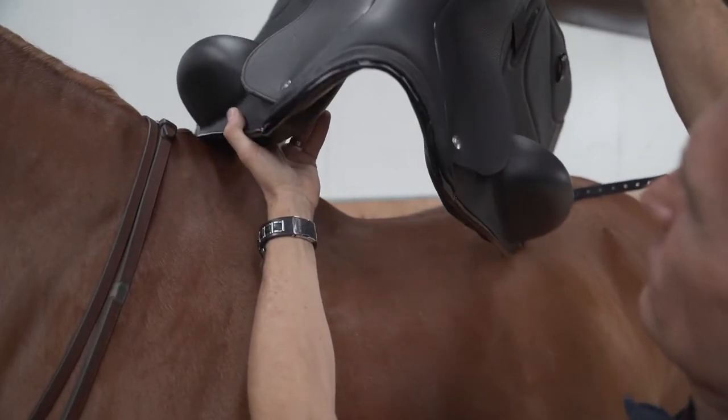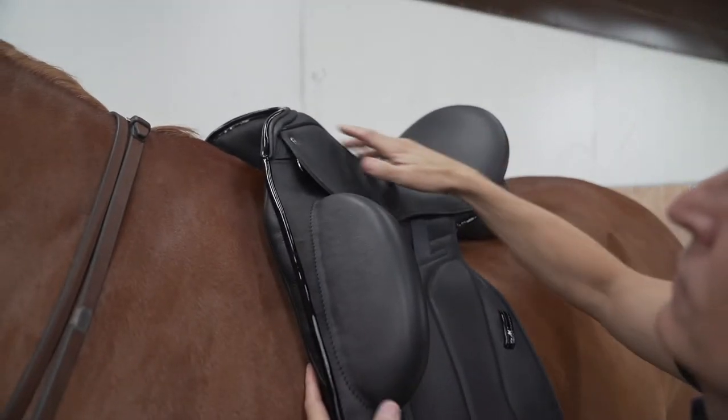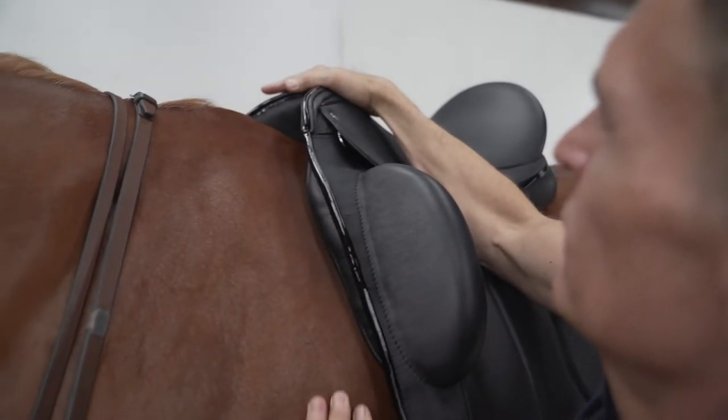The Icon Star is also a possible choice for this horse. The Star has an open pommel with a deep supportive seat.